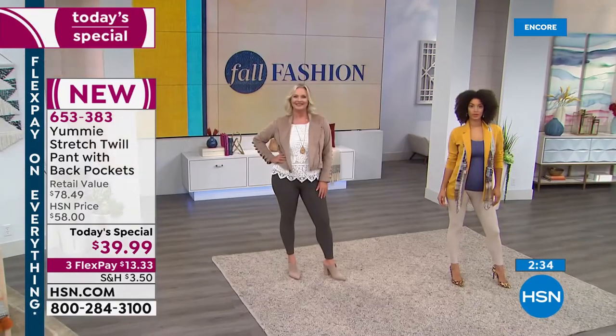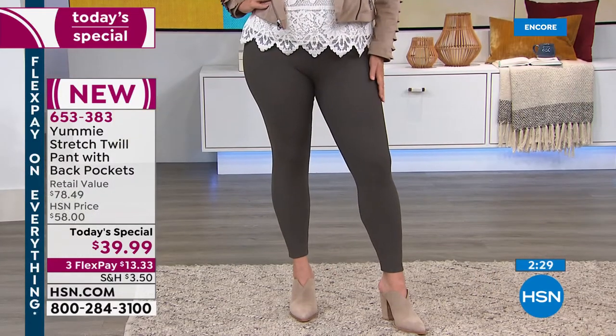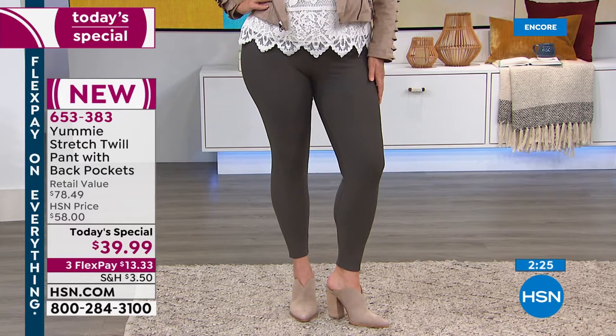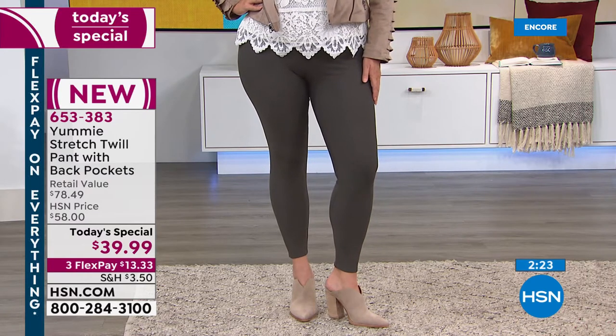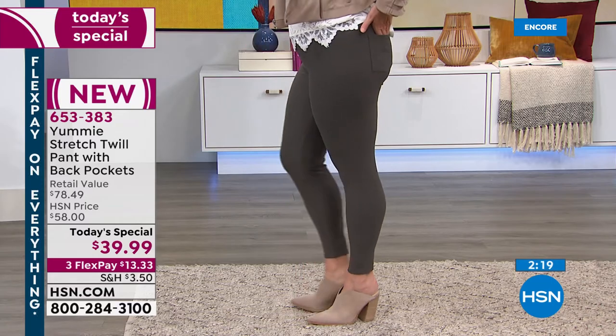There's the secret right there — that Yummy hug. It's a knit-in control shaping panel that contours around your waist to hold in your tummy, and it actually curves up in the back to allow a little bit of lift in the rear.